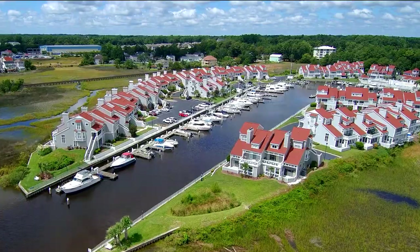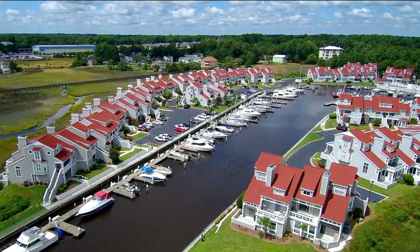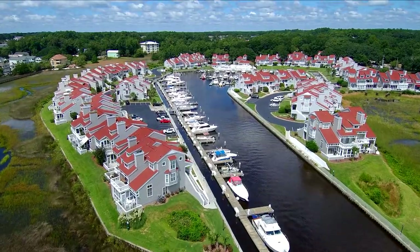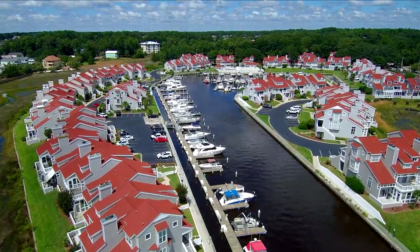Don't miss the chance to own this spectacular waterway home, close to the area's best shopping, entertainment, dining, and golf, and to be a part of the Mariners Point community.